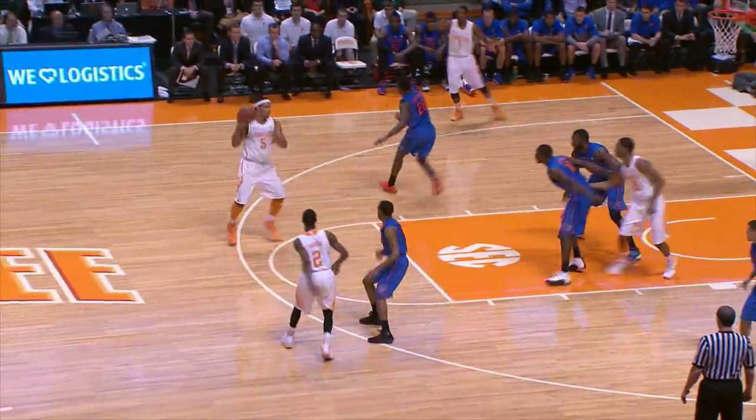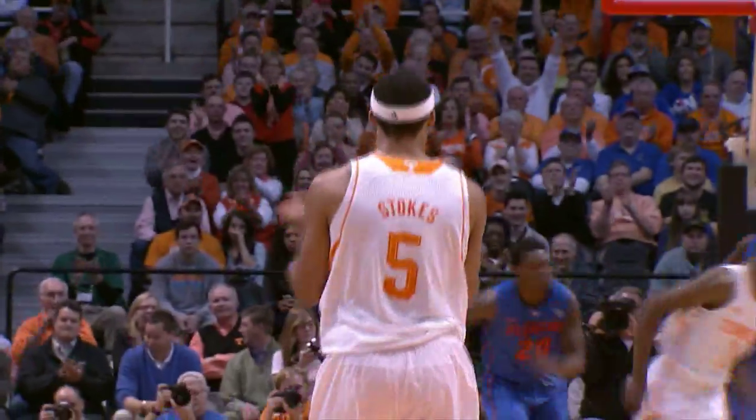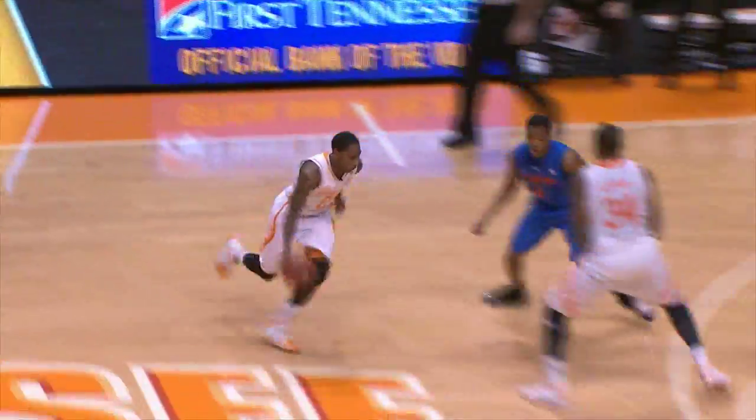Gives it to Stokes at the free throw line, jump shot for the tie, it's going to be bouncing in. Everything going for Tennessee right now. Antonio Barton out front, sets it up, gets a high ball screen, drives down the lane to the basket, layup good. Antonio Barton to the rim, and Tennessee leads by four.